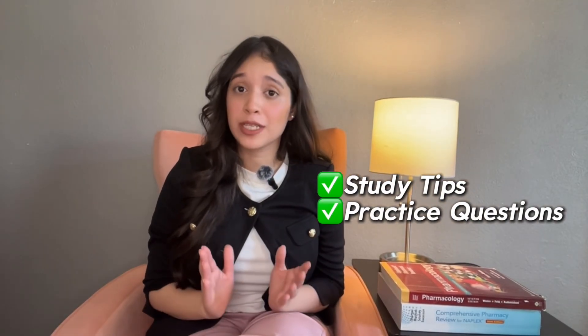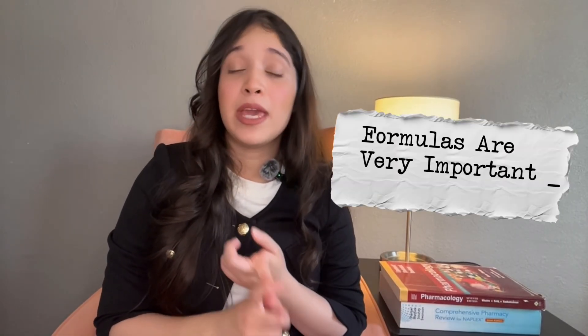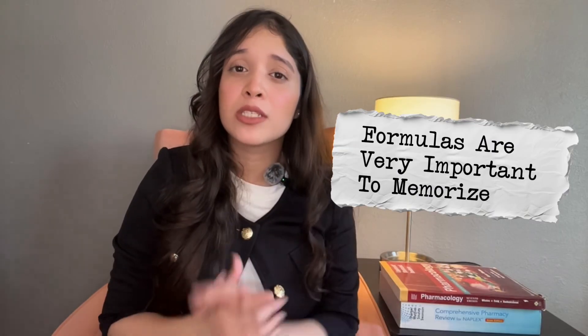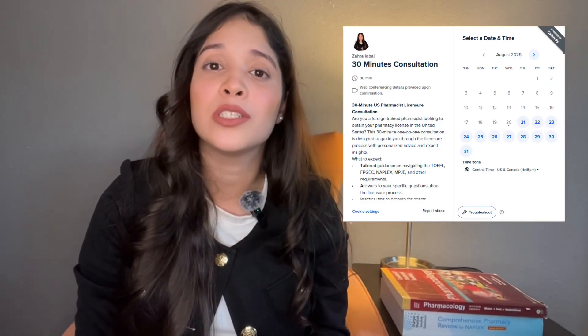Please do spend a considerable amount of time on those chapters. This book also includes study tips and practice questions at the end of each chapter. Also memorize the mathematical formulas mentioned in this book because lots of math questions came in my exam that were entirely based on formulas. Good news: you don't need to memorize any brand names because those are not covered in the exam — stick to generics.